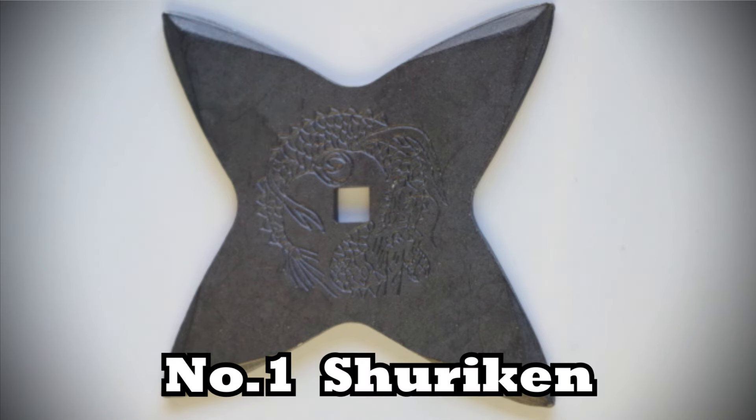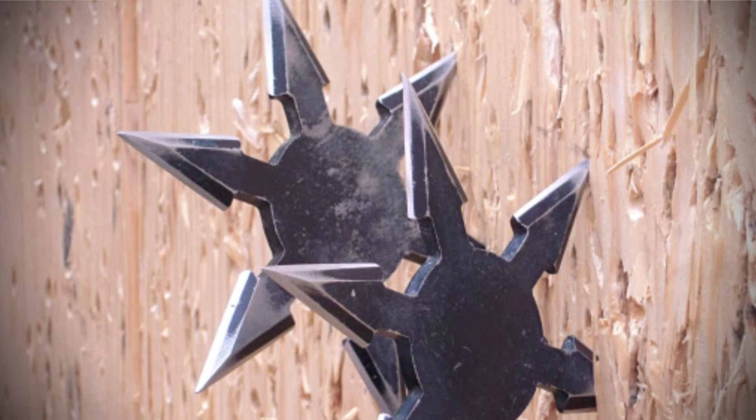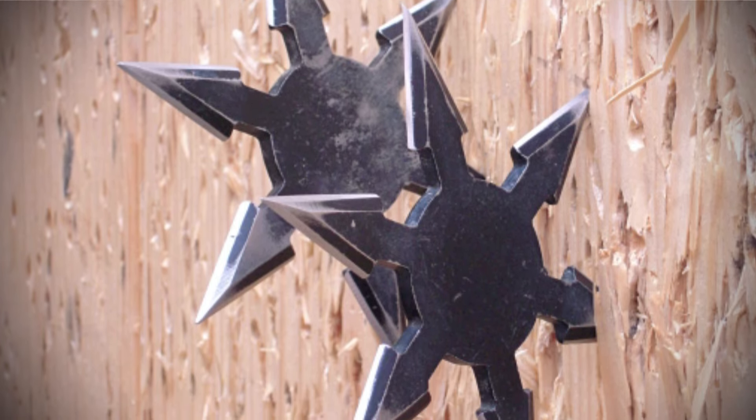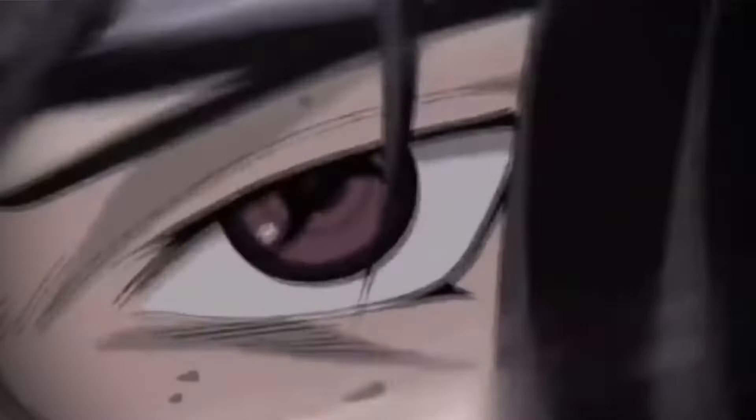Number one: shuriken. Shuriken are one of the most representative weapons among ninja tools. They are small, sharp, easily portable weapons used by spinning and throwing at an opponent. While shuriken are often depicted in manga and movies as offensive weapons, they were primarily used for defense, helping ninjas escape from tight situations. Ninjas mainly relied on their physical abilities and various spy techniques, so shuriken were also used by samurai for self-defense.